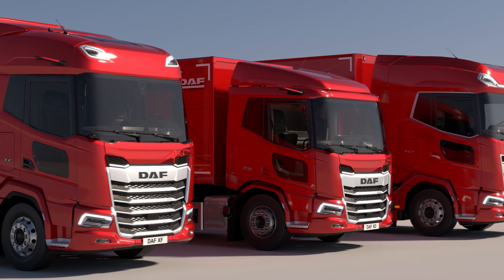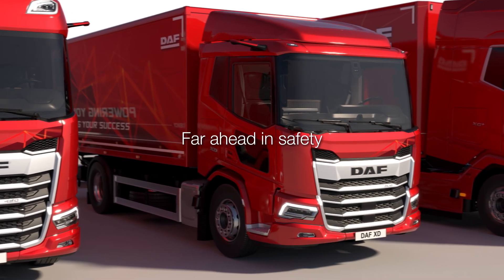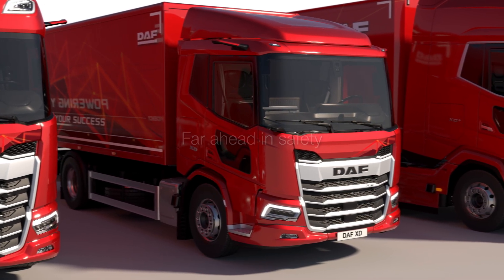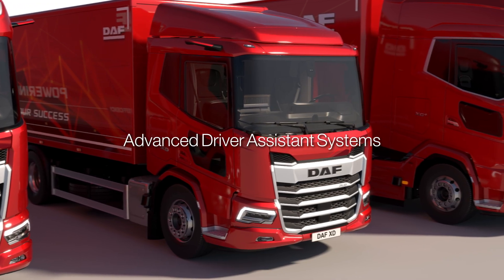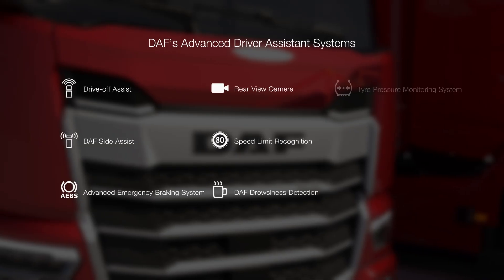Setting the standard in safety, DAF integrates innovative safety features from front grille to back bumper. Experience DAF's advanced driver assistance systems — nine features enabling a safer future.